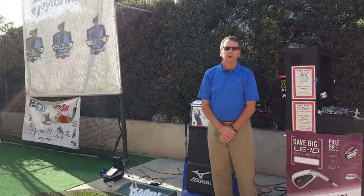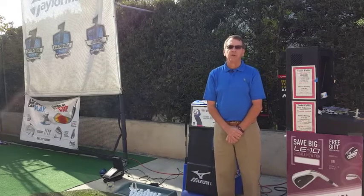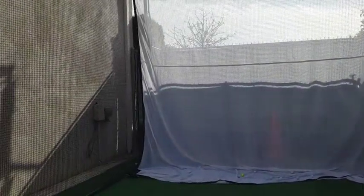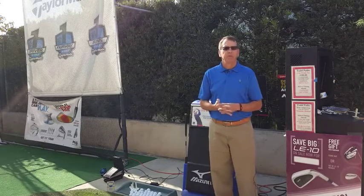Hi, Todd from Plaza Golf here. 2016 has already come and there are a lot of New Year's resolutions about being fit. If you're a golfer, you need to be fit out here in our fitting area. Golf is hard without the right equipment, and if you don't have the right equipment it's really difficult.